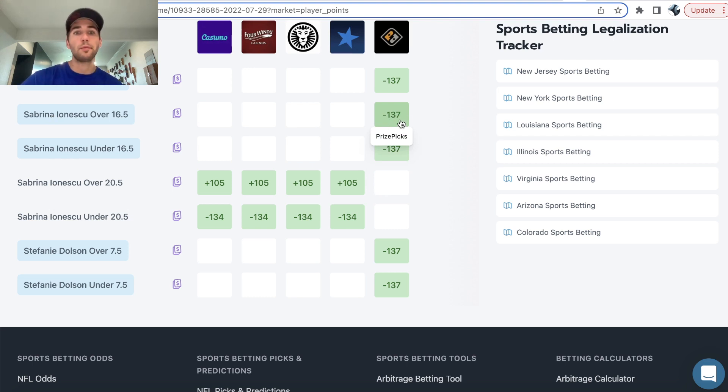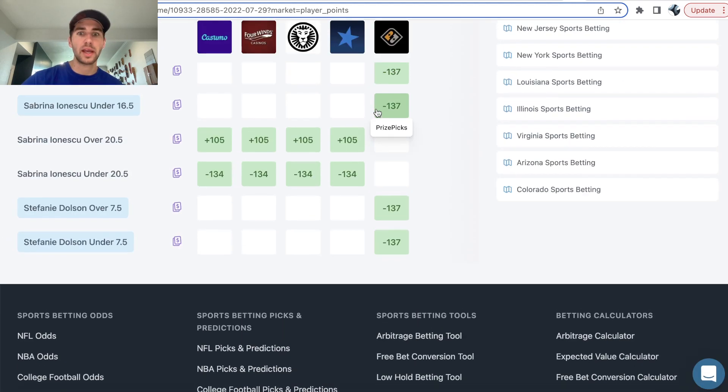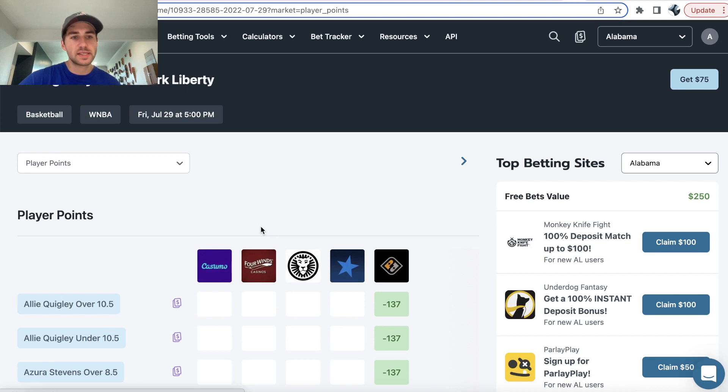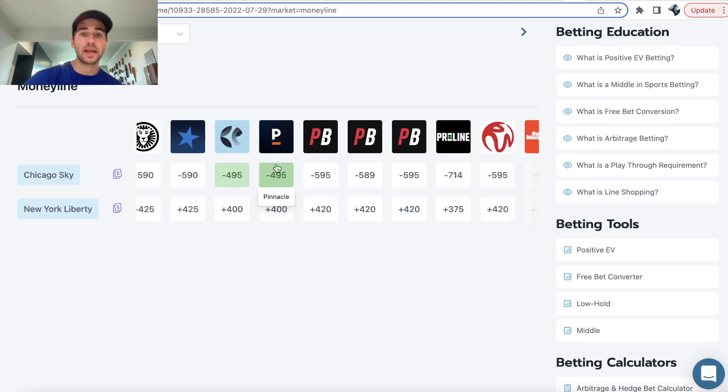I think she'll have a strong game tonight. We have Sky vs. Liberty — she's averaging about 17.2 points on the season. Most importantly, you can see a clear line discrepancy between Prize Picks and the sportsbooks. The sportsbooks are setting her point total at 20 and a half, and we can get over/under 16 and a half on Prize Picks. The Liberty actually pulled off a pretty massive upset last game, and this is a huge line discrepancy — Prize Picks is literally a full four points lower than the entire sports betting market. Looking at the money line odds briefly, the Liberty are pretty big underdogs: plus 430 is the best price on them, and the best odds on the Sky is minus 495 on Pinnacle.